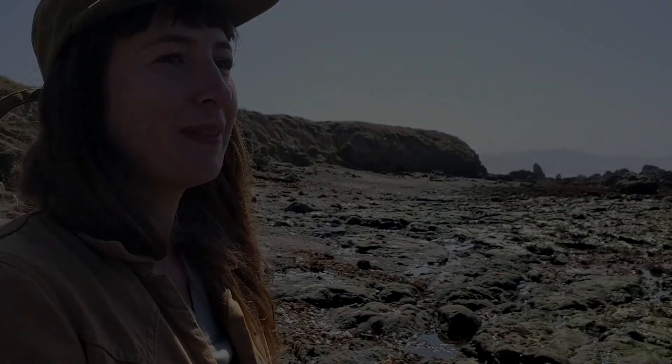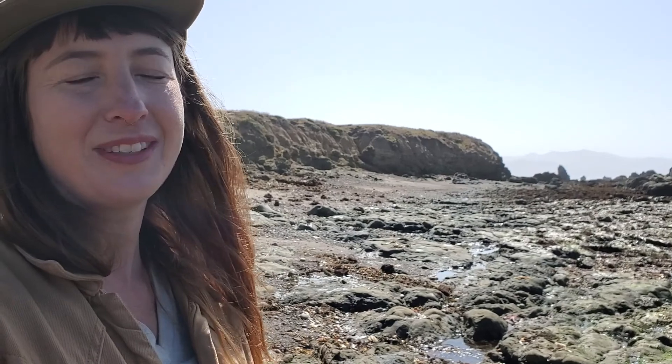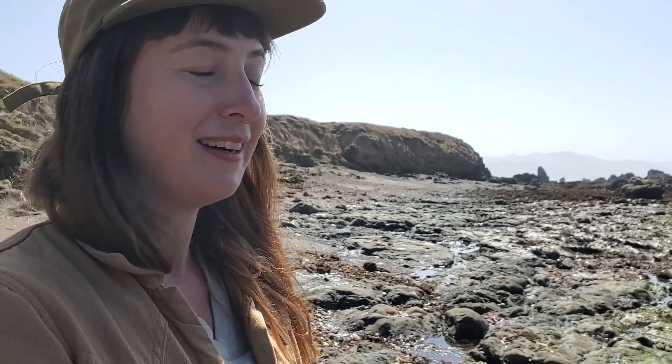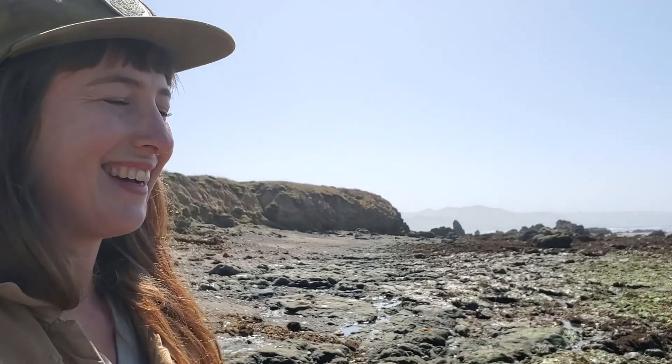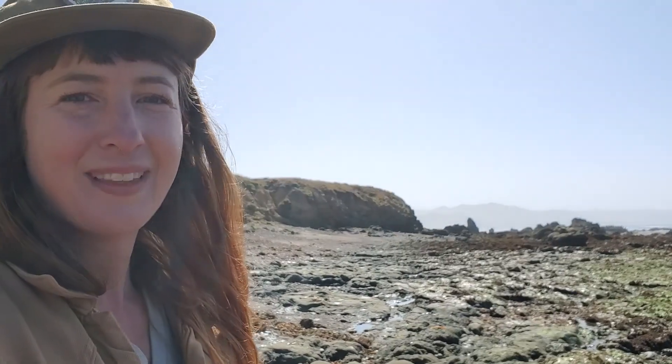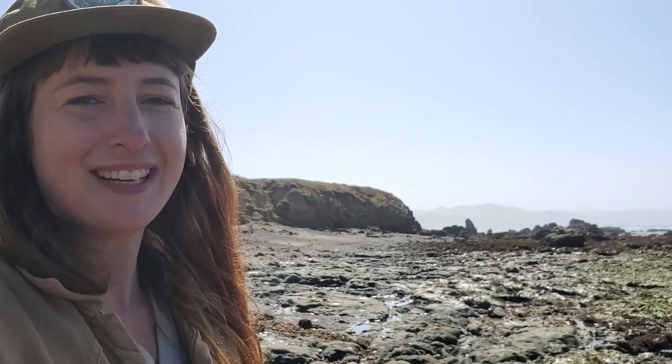I hope that coming down to the tide pools will inspire you to want to learn more. That's my hope — that this feels like your home and that you're inspired to protect it.